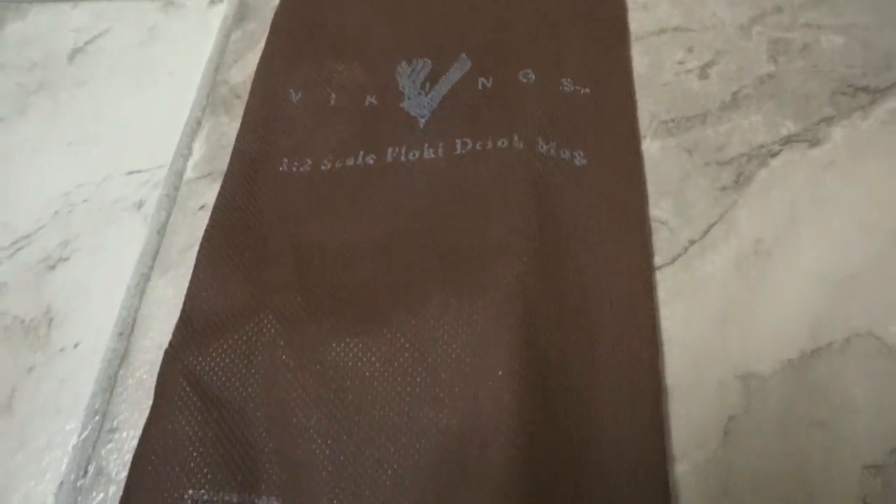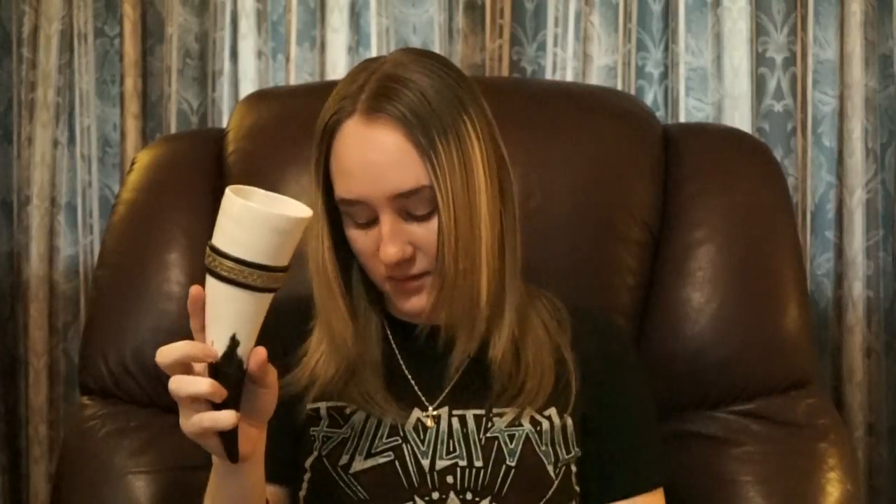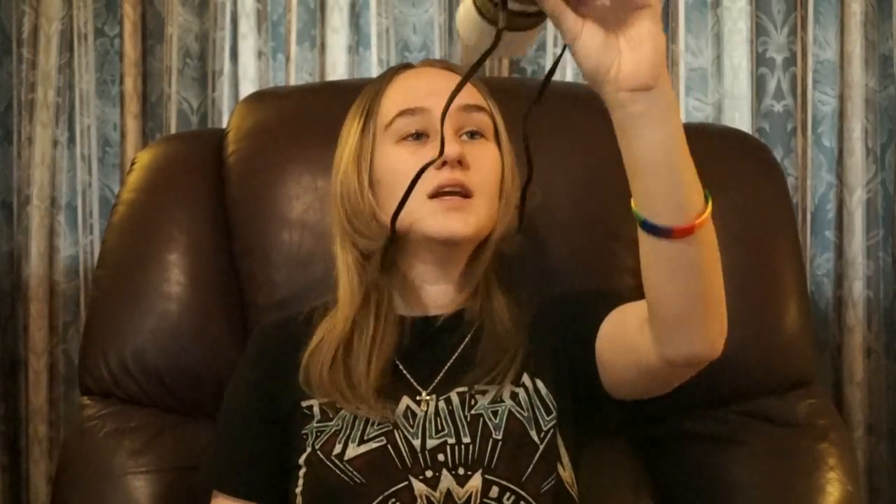This is a drink mug from Vikings and I've never seen anything like it, but this is really neat.